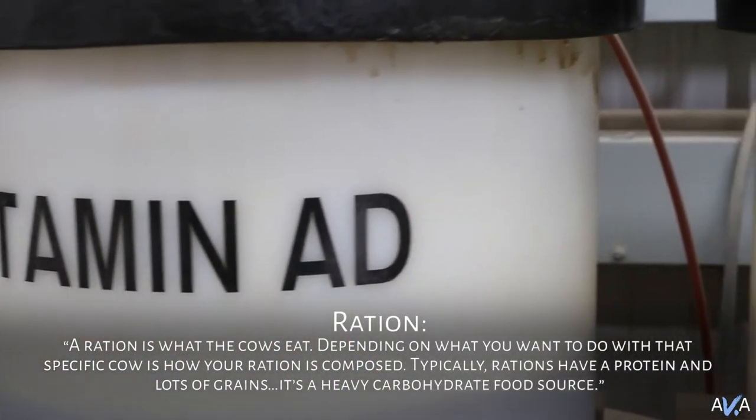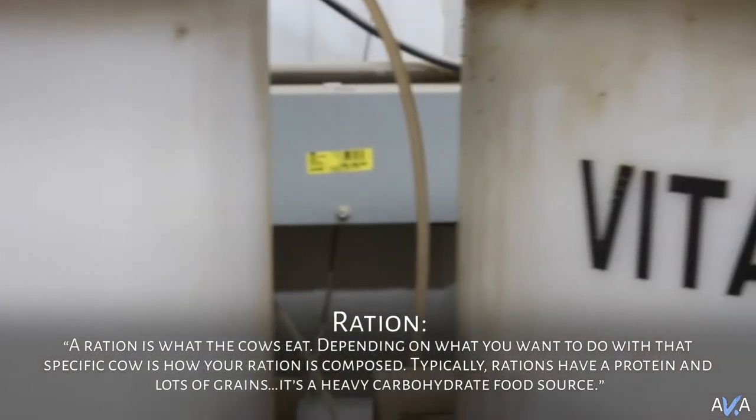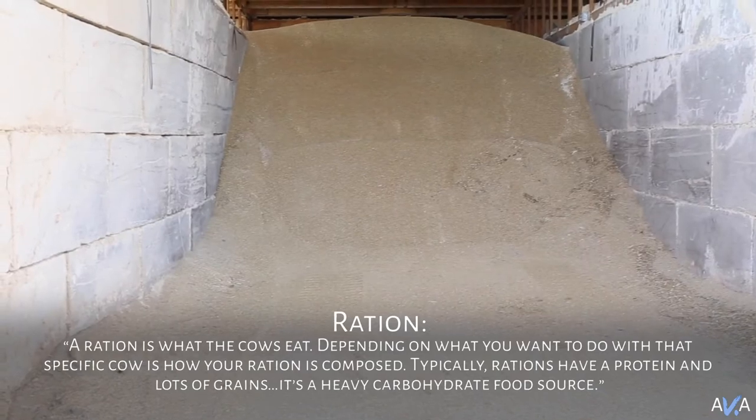The goal for the animals in a feed yard is to get them to eat, to get them to convert that feed into meat. If they're not happy and they're not healthy, they're not going to eat. The science is there so that we know we can take care of every specific nutritional need those animals have, as opposed to putting them out on pasture and hoping they're getting what they need. Out there we can supplement them with minerals, but we can't guarantee they're getting everything. In here, we can guarantee that.